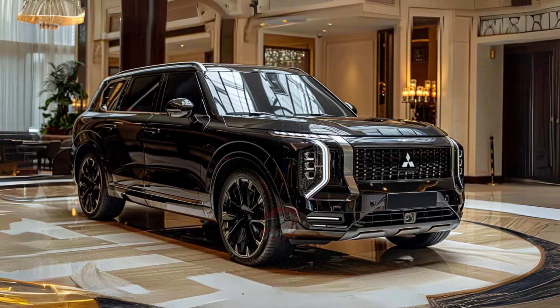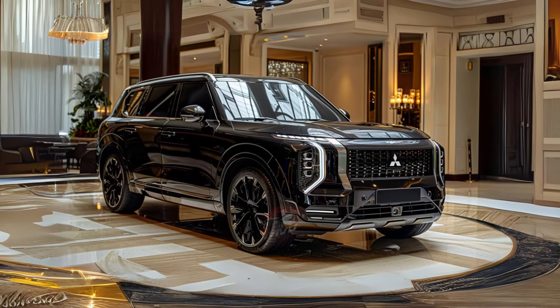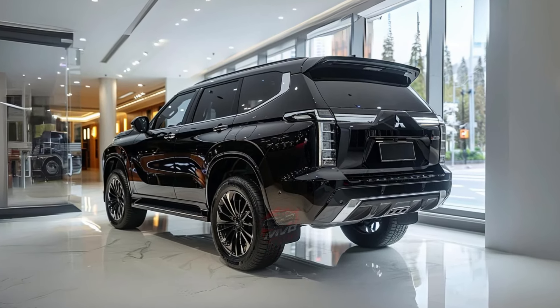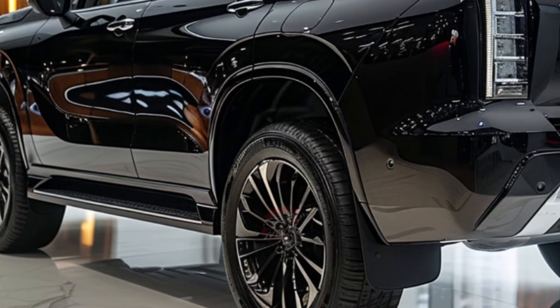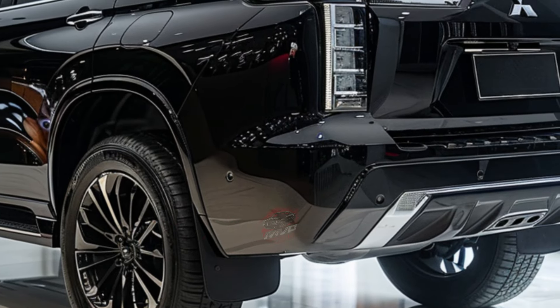This facelift is anticipated to be the final update for the current generation Pajero Sport, which was launched in 2015 and last updated in 2019. In 2023, the Pajero Sport was Mitsubishi's lowest-volume model in Australia, with 5,547 sales. Despite this, it managed to outsell competitors like the Toyota Fortuner and LDV D90.